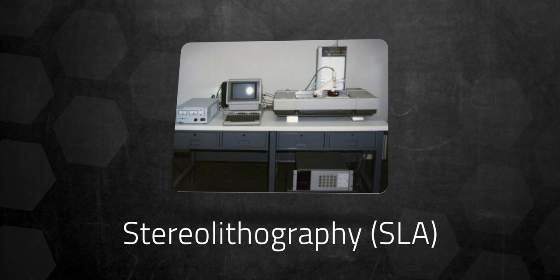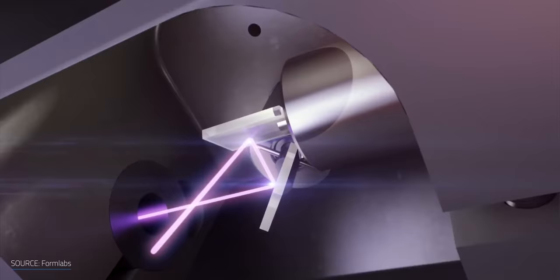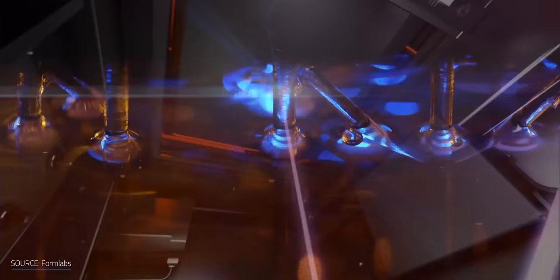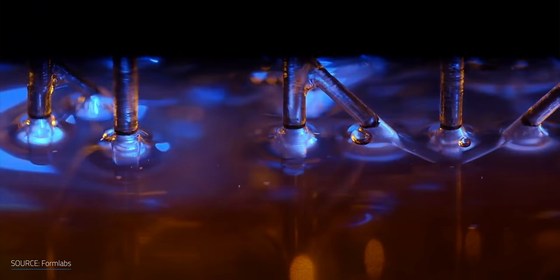Kodama developed the rapid prototyping technique, which was the ancestor of 3D printing. A few years later, Charles Hull put his name on stereolithography (SLA), which was the first 3D printing technique. Basically, a UV light hits a liquid acrylic-based photosensitive material, or a polymer, which then turns solid. The process is also called light curing or photopolymerization.